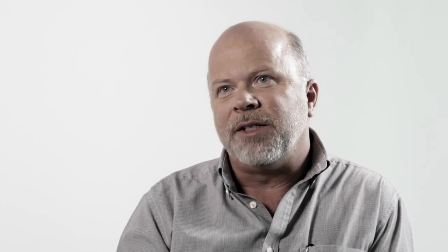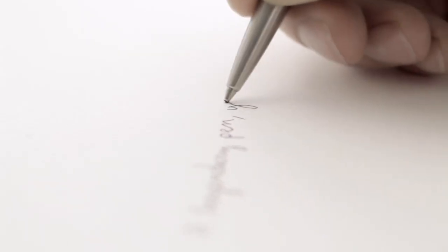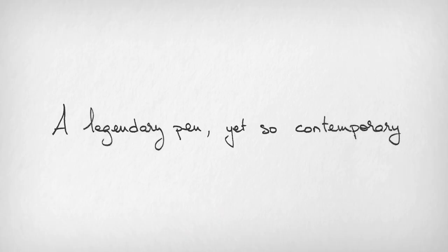The other aspect was associated with the writing tip itself, and this incorporated a ball where the ball was so textured that it could actually grip glossy surfaces or greasy surfaces and still provide a very easy gliding action. It's about to celebrate 60 years and it's still very contemporary.